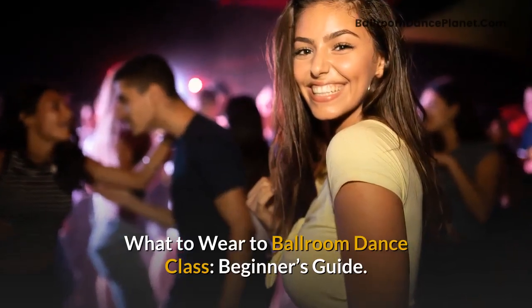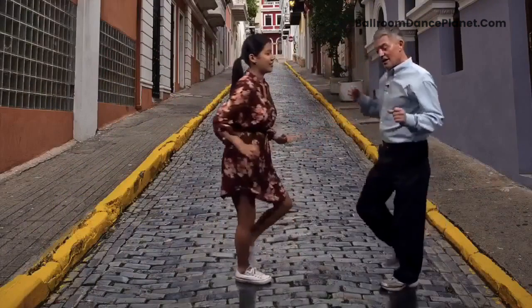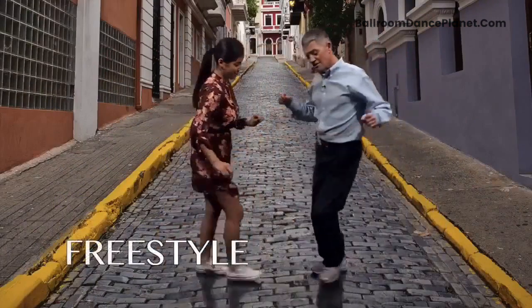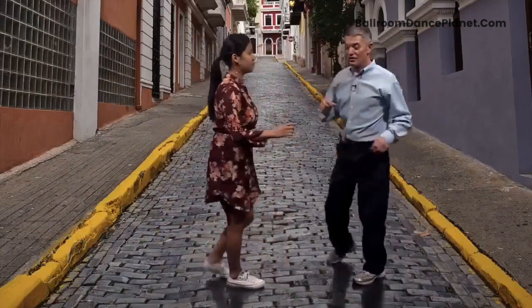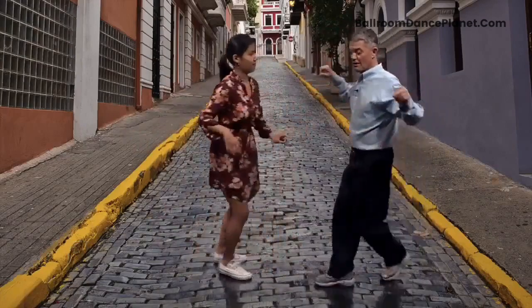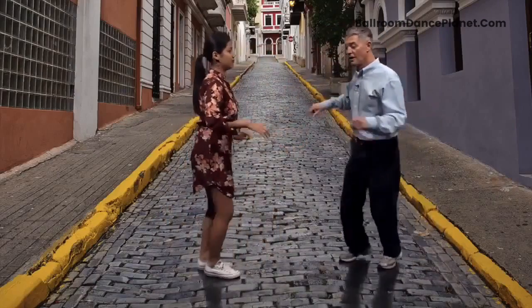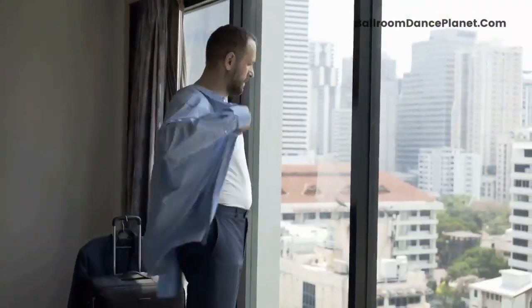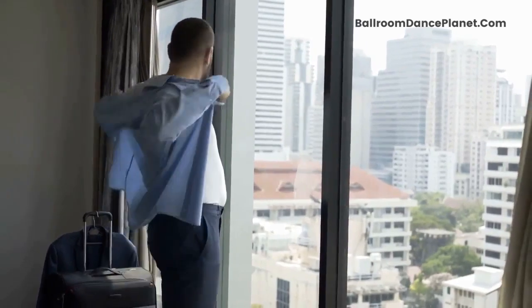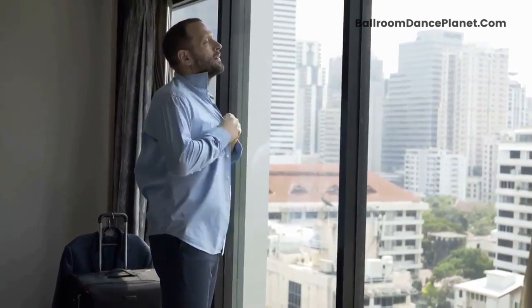What to Wear to Ballroom Dance Class: Beginner's Guide. So, you have just enrolled in a ballroom dancing lesson. It is your first time to join a dance class, and some questions probably keep spinning around in your mind. Will you be able to keep up? Who will be your dancing partner? Is the instructor nice? In order to be comfortable in a new hobby, you also need to know what to wear to ballroom dance class.